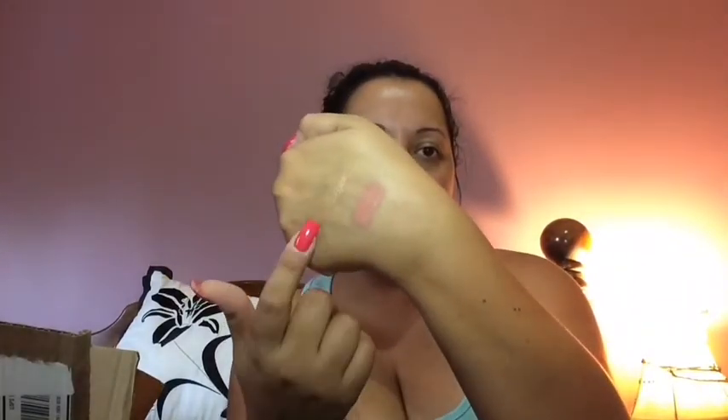I picked up the Marc Jacobs Le Marc Liquid Lip Crème in Fond Over Me — Amy Macciato on YouTube keeps talking about this formula and it really is nice. It's very long lasting and this shade is more of a peachy nude, which looks better with my skin tone. The formulation is a crème liquid lipstick — not matte — but long lasting. It doesn't feather out. It's expensive but well worth it if you're going to continuously use it.